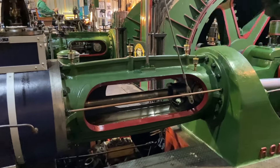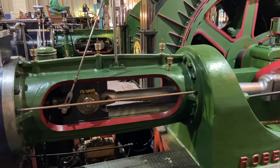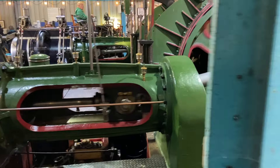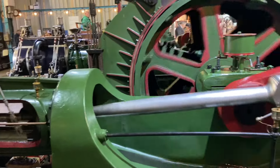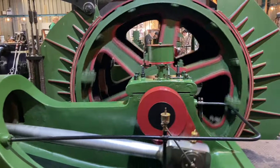The engine is the only two-cylinder or duplex colliery winding engine still running on steam in England, and the only winding engine made by Robey & Co still running on steam worldwide.